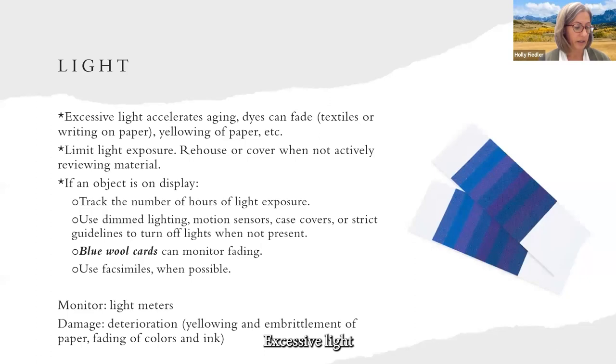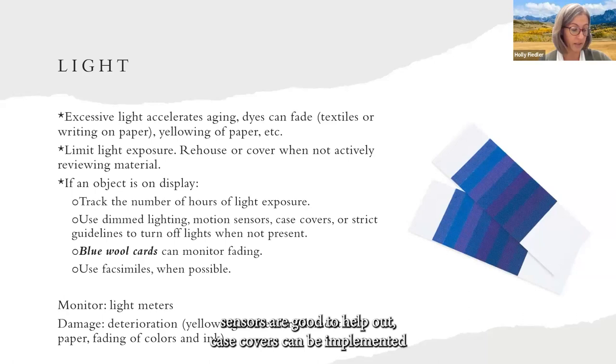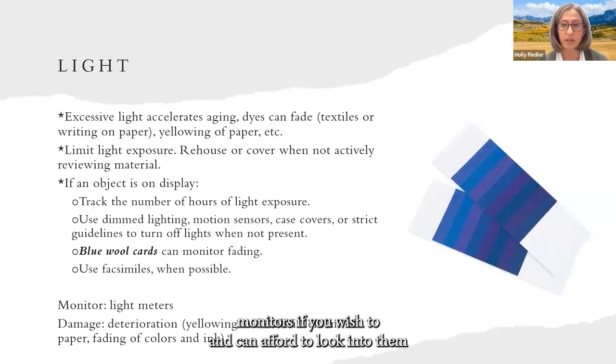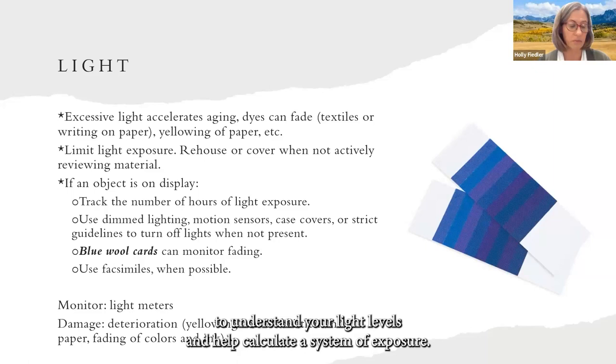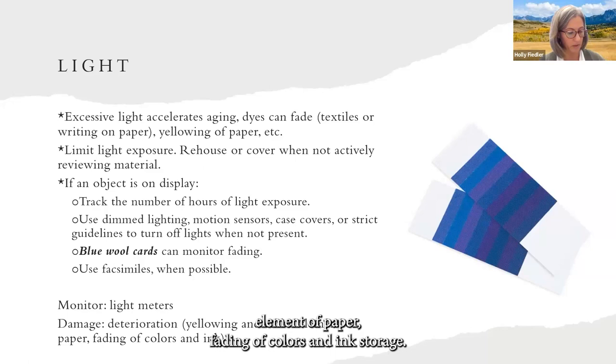Light: excessive light accelerates aging. Dyes can fade — such as textiles or writing on paper — and paper can yellow. Limit light exposure; rehouse or recover when not actively reviewing material. If an object is on display, track the number of hours of light exposure and use dim lighting when possible. Motion sensors are helpful. Case covers can be implemented, or strict guidelines to turn lights off when not present. Blue wool cards can monitor fading. When possible on display, use facsimiles. There are light monitors to help understand your light levels and calculate a system of exposure. Damage can be seen through yellowing, embrittlement of paper, and fading of colors and ink.